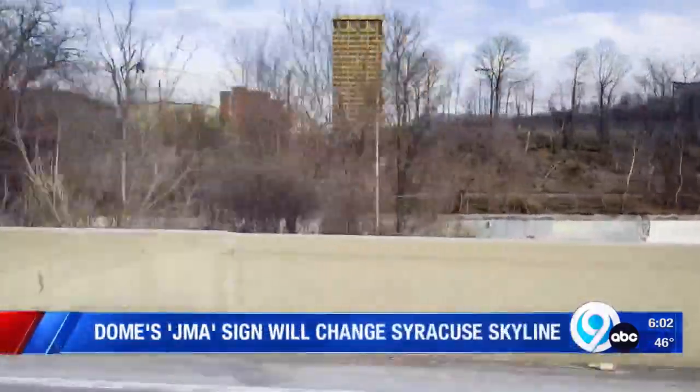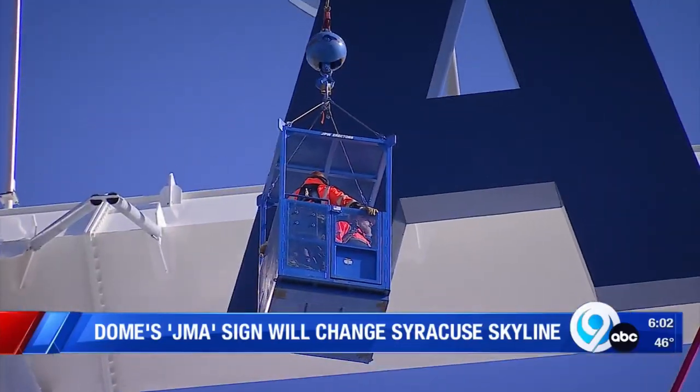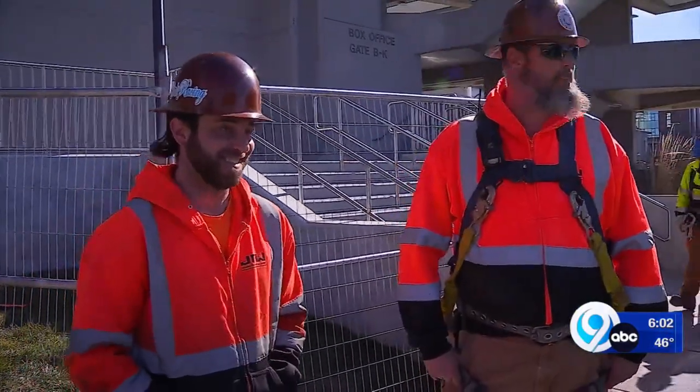Just passing by on the highway probably underestimates their size. Up close, it's easier to see how big J-M-A will be on the side of the Dome. I think it'll look good from 81. It will — it's hard to miss.